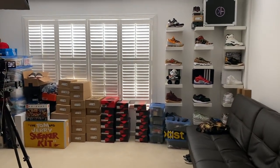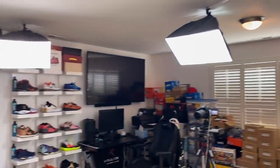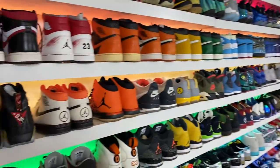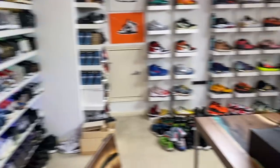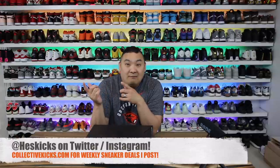Alexa, turn on sneaker room. What is going on guys? Hess here at collectivekicks.com. I wanted to bring you guys a video finally showing you guys more than just the sneaker wall that you can see behind me. I wanted to show you guys the entire sneaker room — it's just one of those things I thought it'd be fun to show you guys. If you guys like the video, go ahead and hit the thumbs up button. Much appreciated. Also subscribe and hit that notification bell if you guys would like to do so as well.